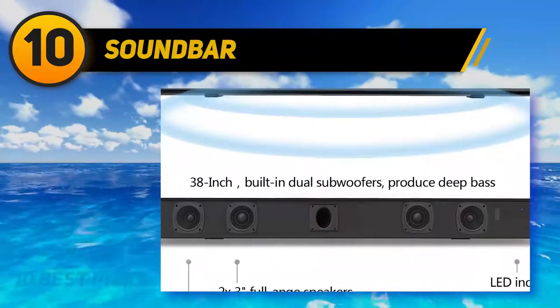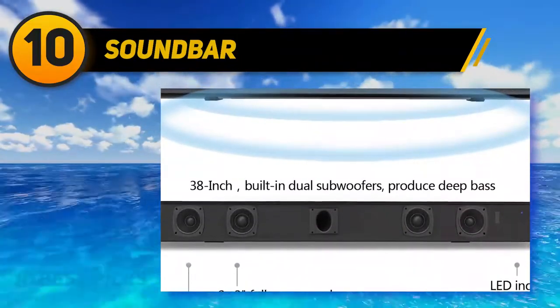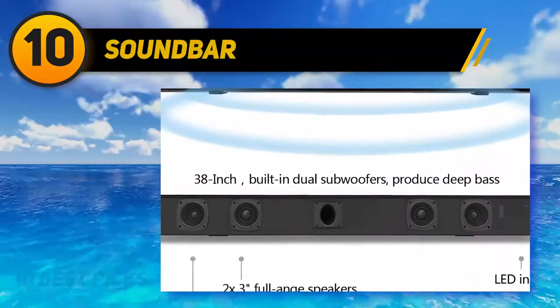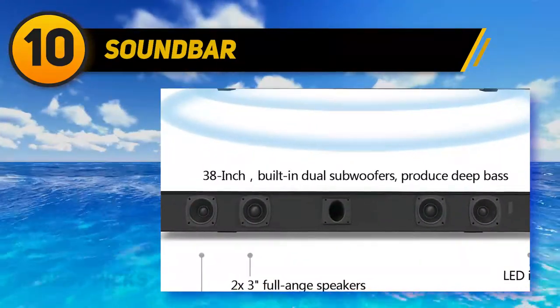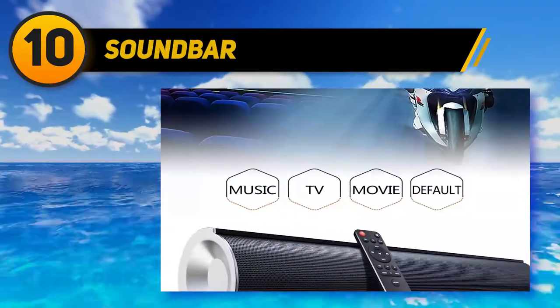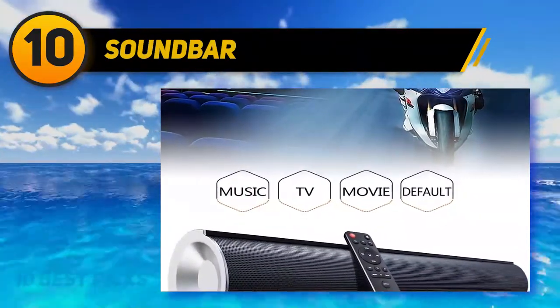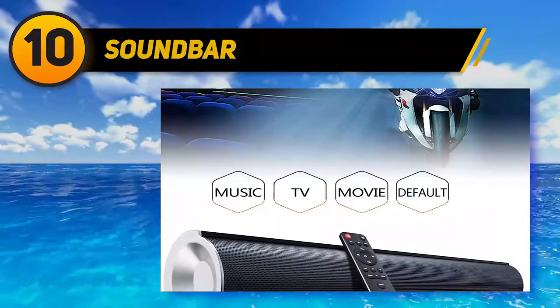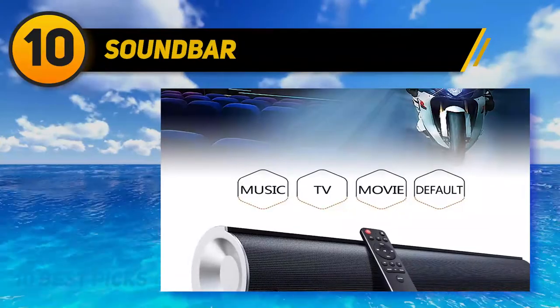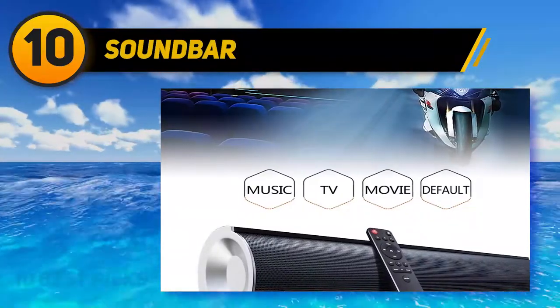Deep bass: built-in 2x3-inch subwoofers produce powerful bass for all films, music, and TV shows. Clear voice: 2.1 channel soundbar designed with DSP technology for superb clarity and precision, with enhanced dialogue support. Sound modes include film, news, music, and default — with bass and treble adjustable under default mode.